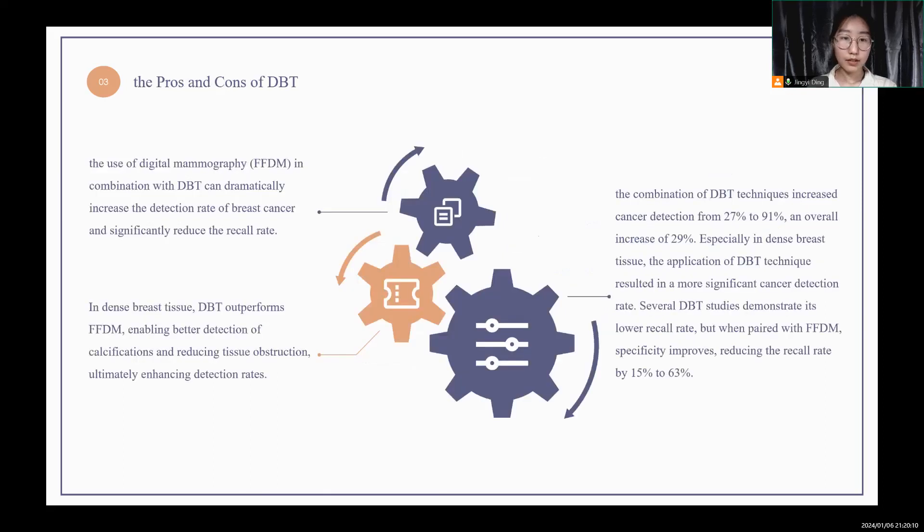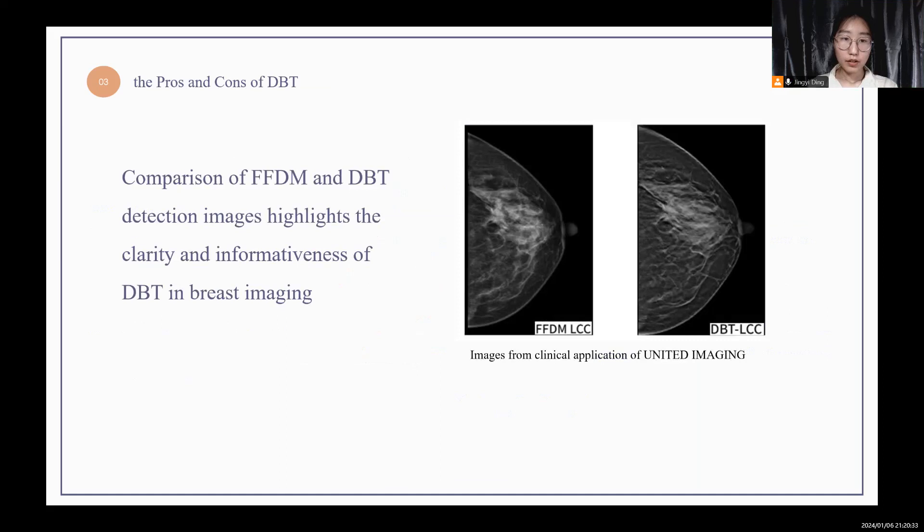Next is an analysis of the advantages and limitations of DBT technology. In dense breast tissue, DBT outperforms FFDM, enabling better detection of calcifications and reducing tissue obstruction, enhancing detection rates. The figure demonstrates a comparison between FFDM and DBT detection images, highlighting the greater clarity and informativeness of DBT in breast imaging. This combined use of images shows a clearer and more accurate view of the breast anatomy, helping physicians to more accurately diagnose potential abnormalities.